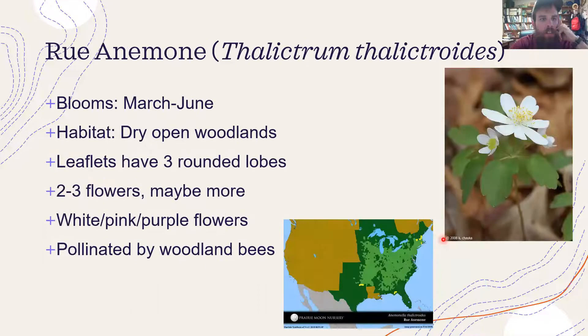Rue anemone — this is easily confused with false rue anemone, but rue anemone is usually a little bit bigger. I also usually see it blooming a little later than false rue. It likes dry open woodlands and has a very similar three-round-lobed leaf. The flower usually has only two to three flowers blooming at a time, while false rue can have more flowers blooming in a cluster. The petals vary in color — I've seen it pretty white but also pretty pink and purple. It's pollinated by woodland bees and found blooming across the Midwest and eastern United States — which is the case for a lot of these early spring common ephemerals.